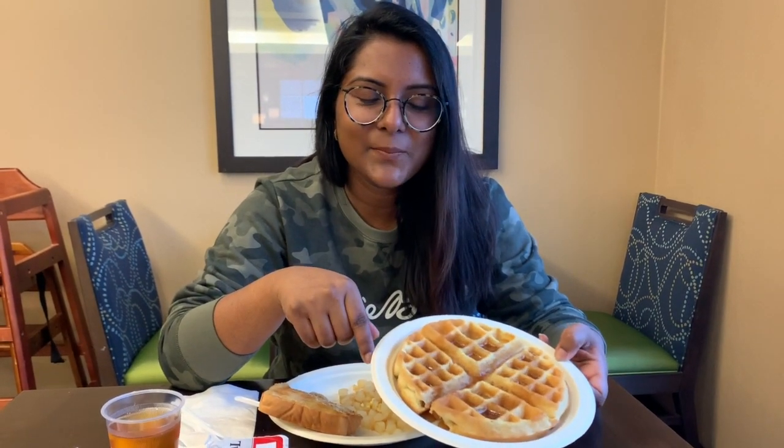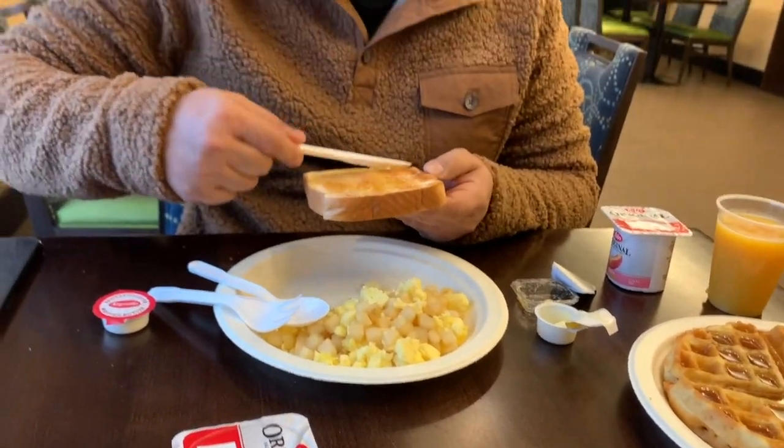Starting our day with breakfast, the most important meal of the day. As you've seen earlier, I made some waffles with some maple syrup, and here I'm having toast with eggs and potatoes. We just had breakfast. We're going to head back to our room, pack, and then head out.